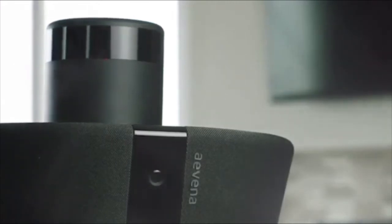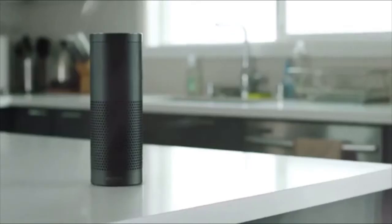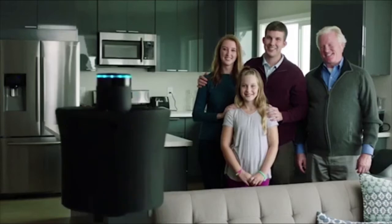AIR doesn't just live in your smart home — it elevates it. With Alexa integration, AIR follows your voice commands.